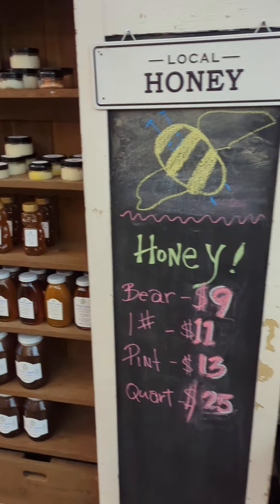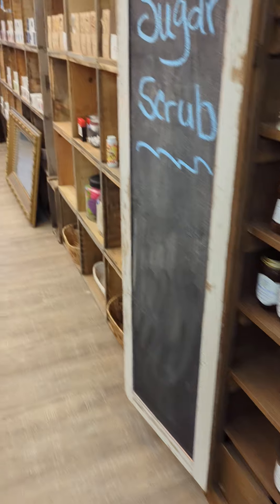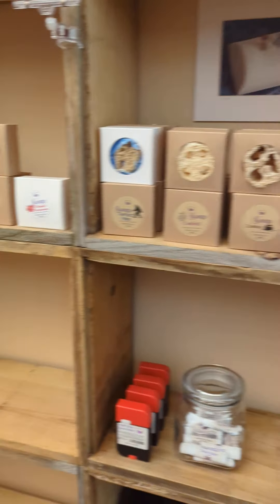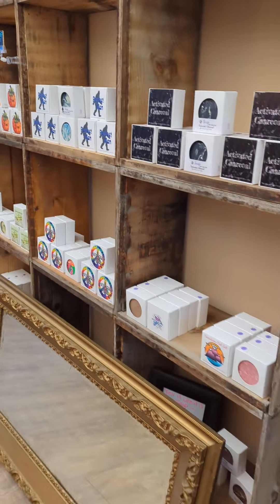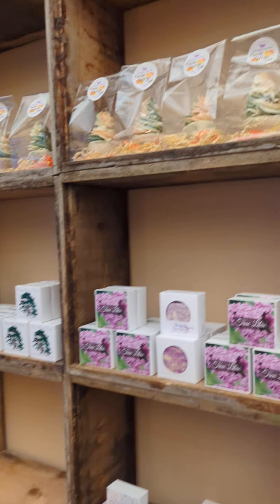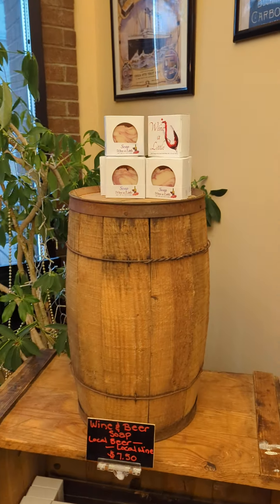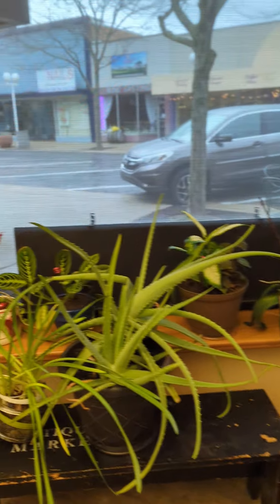So we're getting close to opening, fully stocked on honey. I still have to put out some loofah soaps — we don't have them all out yet. And we've got our soaps and cupcakes. Our beer and wine soap will be over here on the barrel. All my plants are in the window.